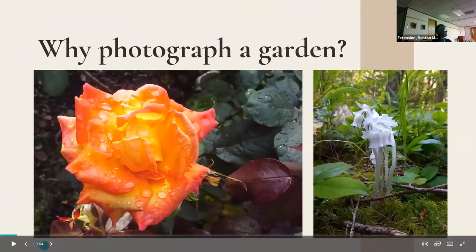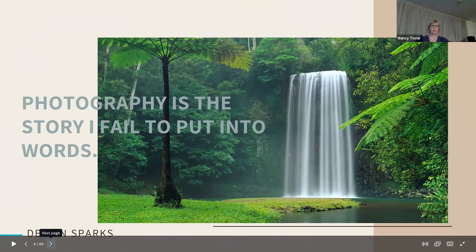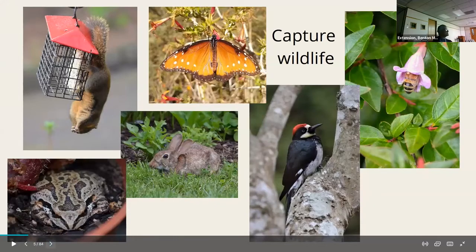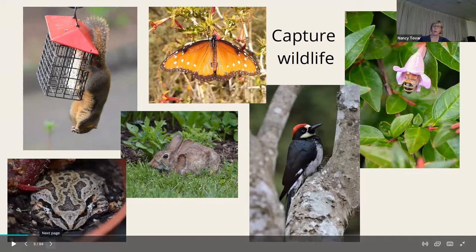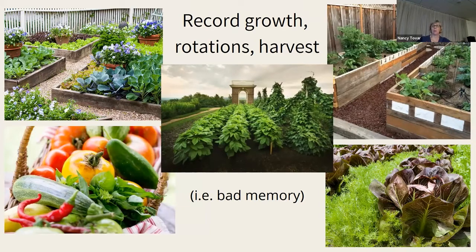Everyone has a different reason to photograph a garden. I capture wildlife — sometimes I go out with the intention to take pictures, and other times I just happen to have my phone. I probably take the majority of photos with my phone because I'll be walking through weeding and there's a great picture of a bee or a bloom. Other days I grab my 35 millimeter camera and go out with intention if the light is good or it's just rained.